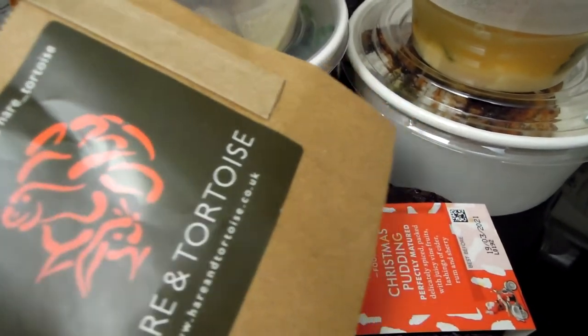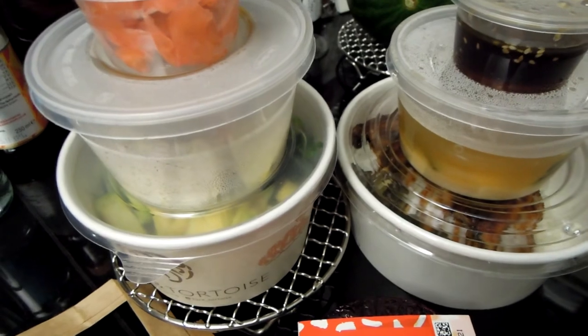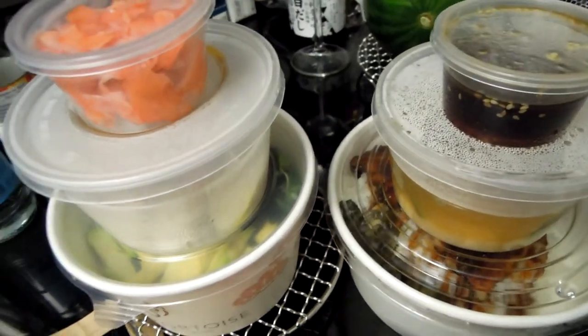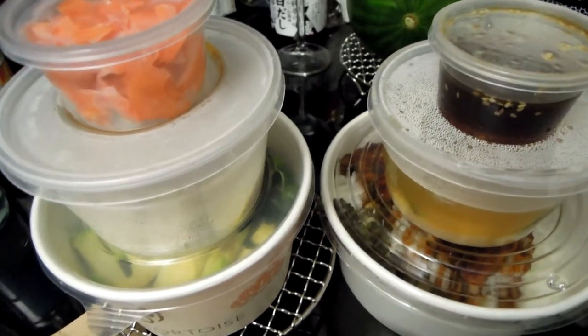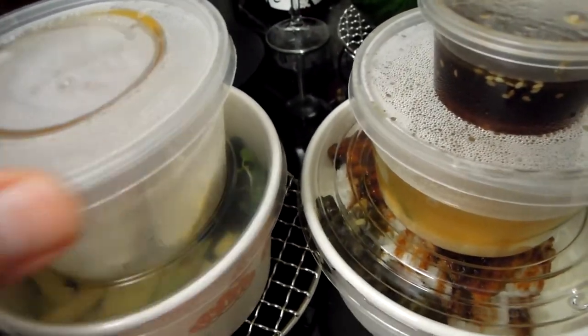They have a really good choice of Japanese sushi, snacks, hot or cold meals, soups, etc. Pretty much everything, really. Today I ordered via Deliveroo, and what I ordered — this is one of my favourites, actually.